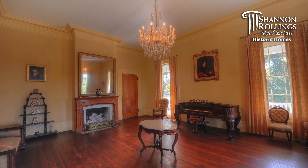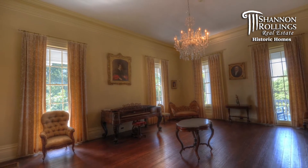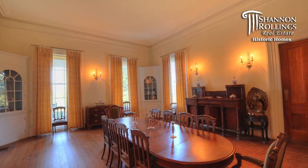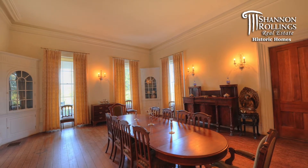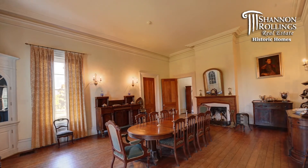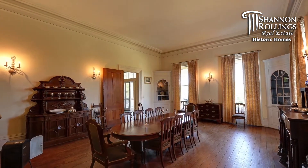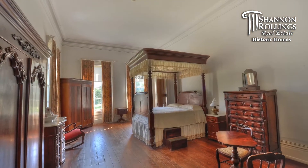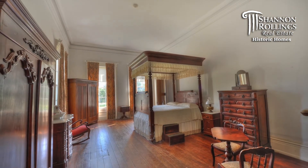The Greek Revival Mansion was built between 1857 and 1859. It's a two-story mansion with a raised basement, attic, and originally featured a cupola or observatory at the top of the house. The home also features heart pine flooring, sycamore doors and fireplace mantles, and 14-foot-high ceilings on the main level.